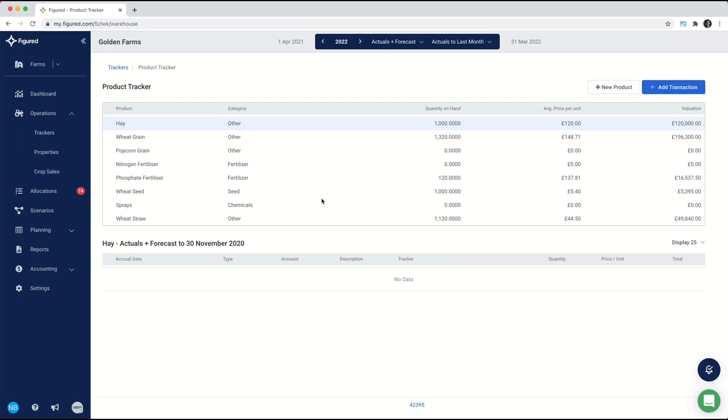Inside the product tracker, this is where we keep track of the different things you may have purchased on the farm or grown. I've got some hay, wheat grain, and some sprays I purchased. This gives us an idea of the quantity on hand, the average price per unit — really important for looking at inventory for stock you've harvested — and then an evaluation for that. This is really handy for accountants who want to get a sense of what you've got on hand for end-of-year accounting.